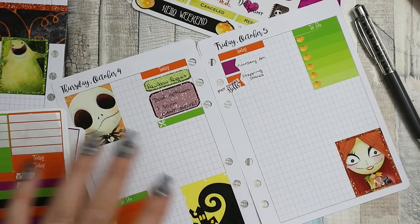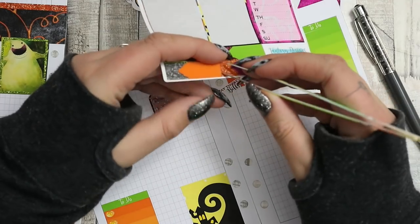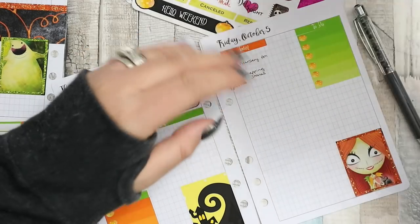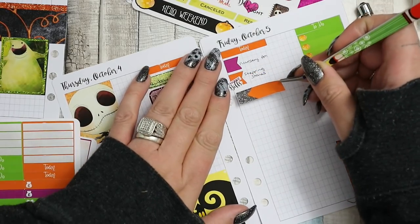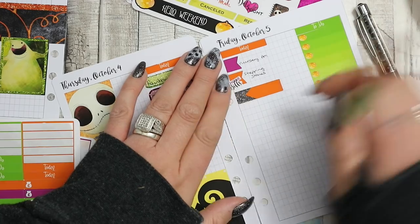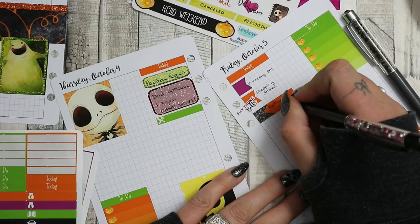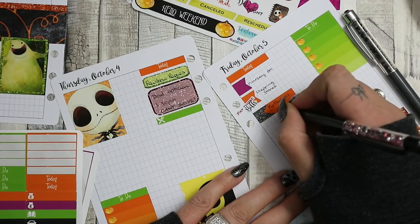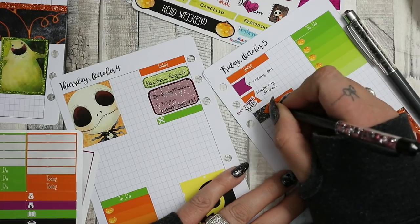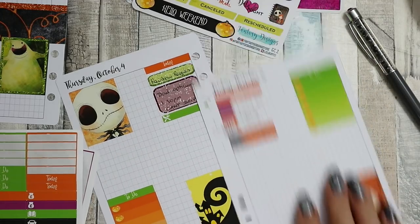Oh wait, that's not Friday done - I'm also going to my friend Catherine's house with my Scentsy stuff, so I'll put that in. She's also a big Nightmare Before Christmas fan, so she'd be pleased I was using this kit. I'll do that as soon as I've taken the kiddos to nursery - go straight up to her house.